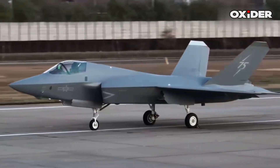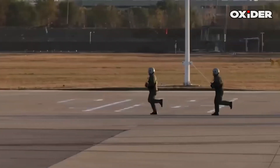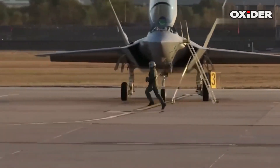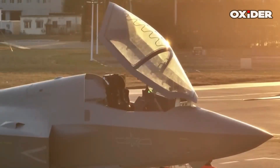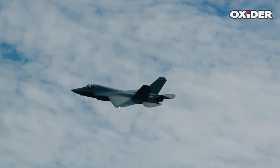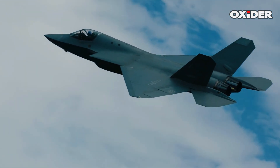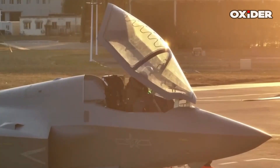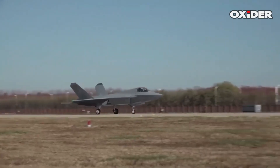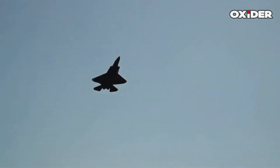Pakistan's acquisition of the J-35, with its advanced Chinese technology, could significantly alter the regional military balance, particularly against adversaries like Israel. Chinese stealth advancements, including ultra-thin metamaterial-based coatings, can convert radar energy into heat, effectively nullifying low-frequency radar returns, making the J-35 highly effective against anti-stealth radar systems. Furthermore, China has reportedly developed devices capable of detecting emissions from low-probability-of-intercept radar used in US stealth aircraft like the F-35, potentially compromising their stealth advantage.